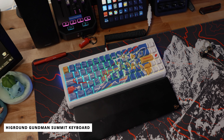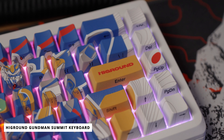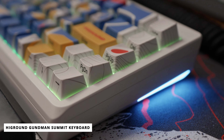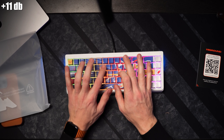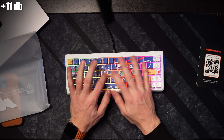For the keyboard I'm rocking, it's actually the High Ground and Gundam collaboration on the Summit keyboard. The Summit keyboard is a higher-end keyboard they offer, and this thing sounds fantastic — it's heavy, it's durable, it's got beautiful RGB lights, and I love the sound of typing on it. Needless to say, I'm loving this keyboard and this is currently my main driver.